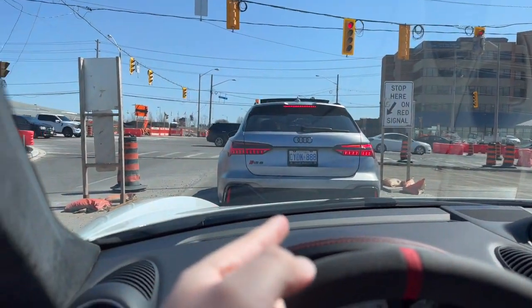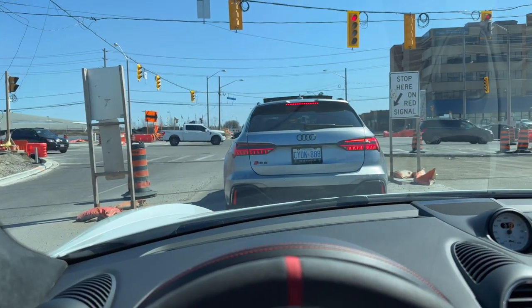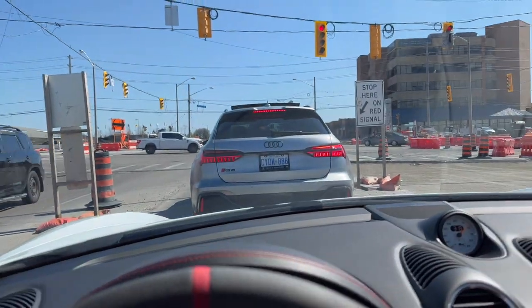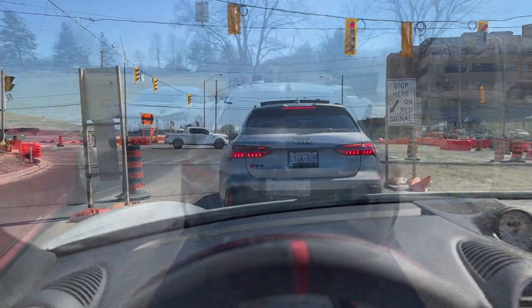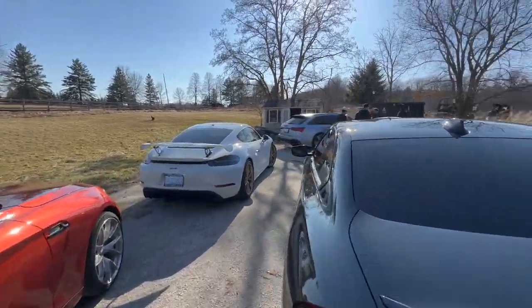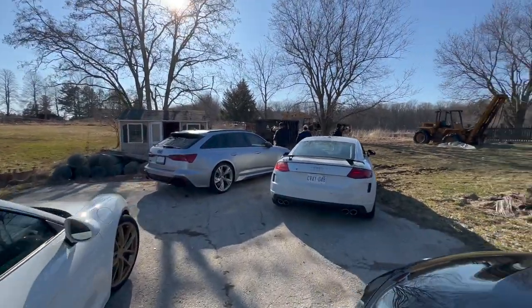Now we're following Adam and his RS6. We have the TTS, the M2, and the M240 — we're going to go shoot some guns. I've never shot a gun in my life. Randomly, Adam said he's going to go to his farm and shoot guns, so that's what we're going to do. We just got to the farm, all the cars are here, the gun is there, and we're going to start shooting for the first time ever. Let's see how this goes.